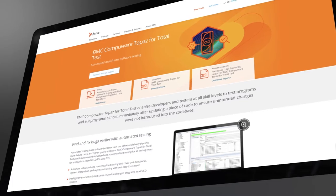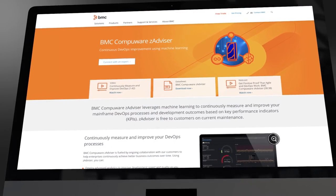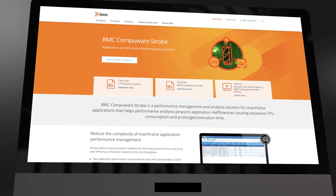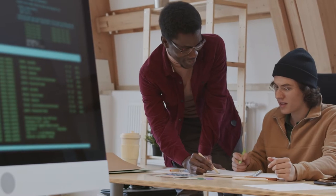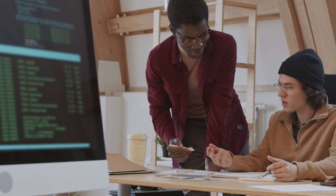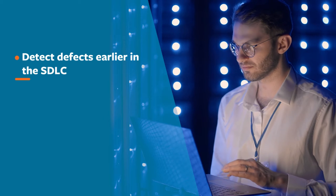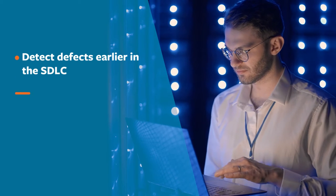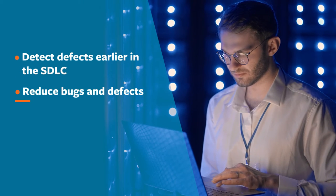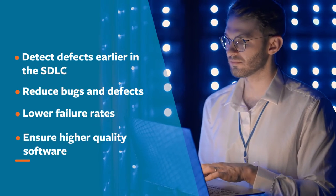With BMC CompuWear Topaz for Total Test, BMC CompuWear ZAdvisor, and BMC CompuWear Strobe, you get the perfect combination of automated testing tools for mainframe applications — tools designed to detect defects earlier in the software development lifecycle, reduce bugs and defects entering into production, lower failure rates, and ensure higher quality software.